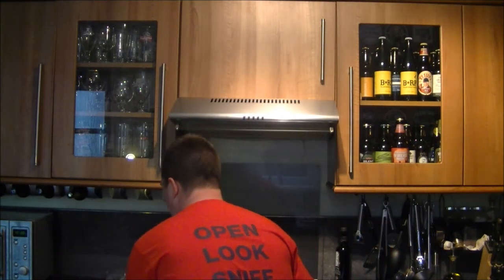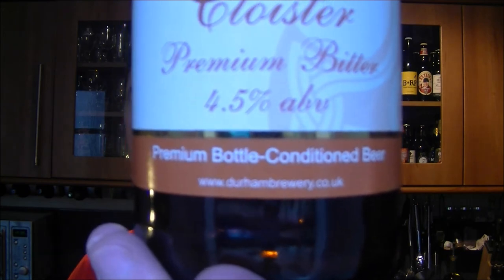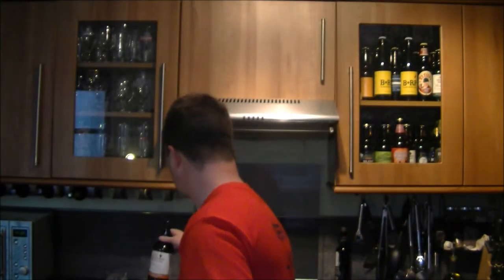Final taste. It's www.durhambrewery.co.uk — check these guys out. So the Durham Brewery Cloister Premium Bitter — the 'premium' in front of the bitter is well worthy of being put there. It is a premium bitter. Would I go for it again? Most definitely. I'd like to try it on cask. This gets an 8 out of 10 for me — there's enough there to keep it very interesting, enough flavours to keep you going. Thanks for watching, put your comments in the comments box, subscribe if you like, and cheers.